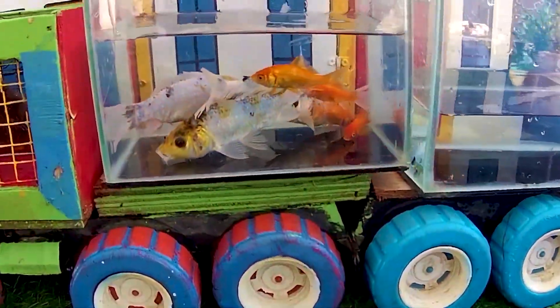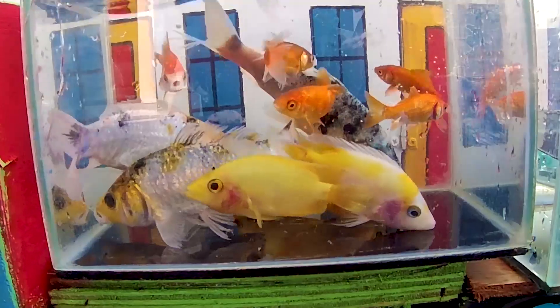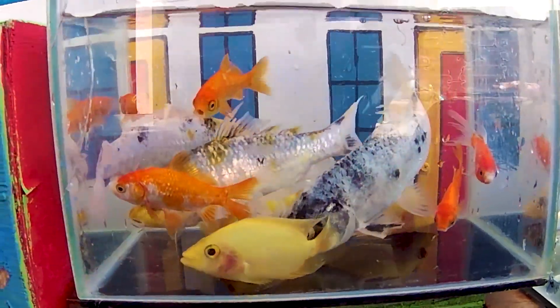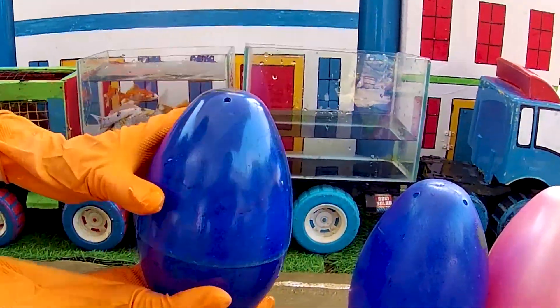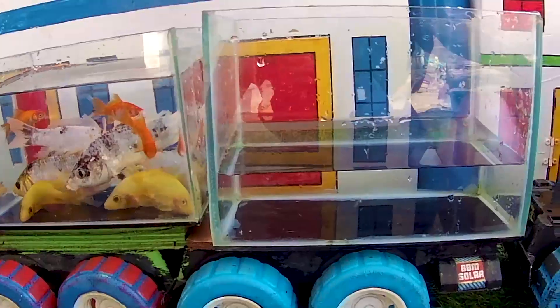Look at this. It is a red devil fish. Yes! Look at this. It is a turtle.